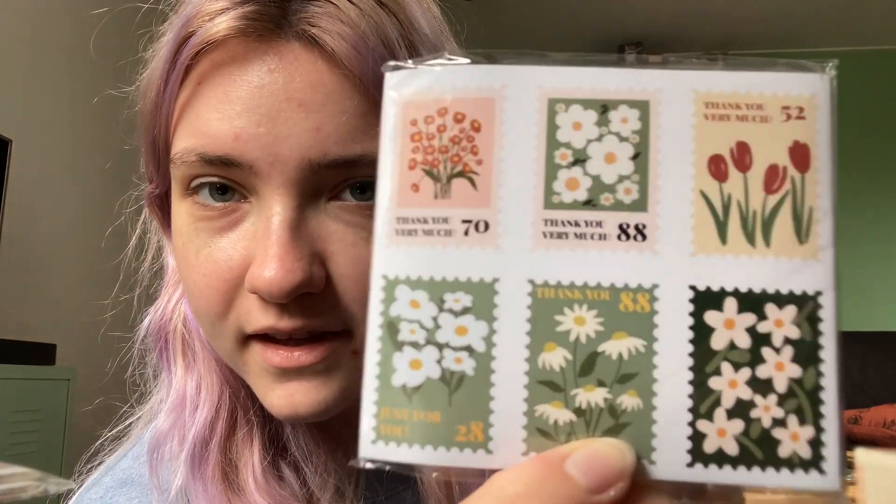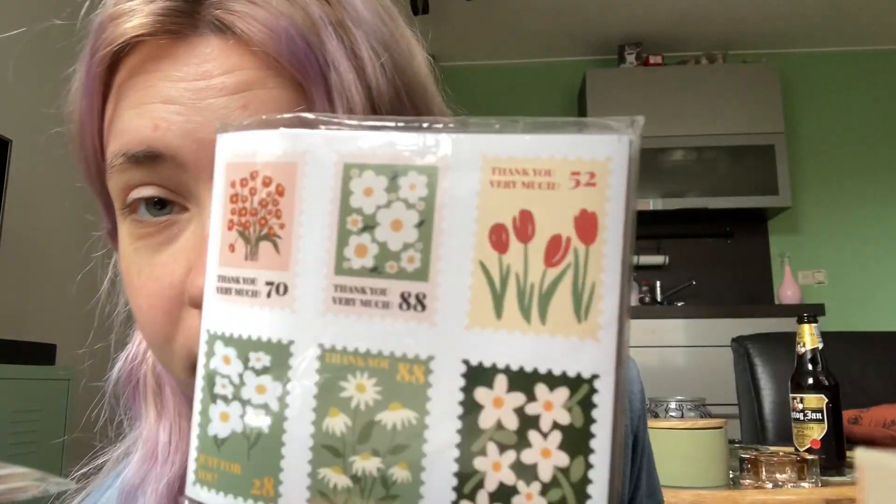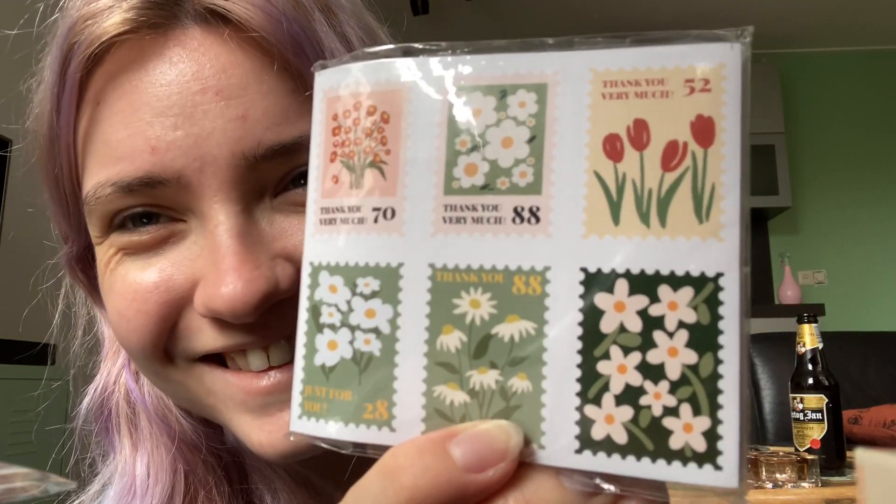These are so cute - you've got all my favorite flowers. And they're like 50 sheets or something. I love getting more things so I can just give them away and use them myself, and that way everyone is happy.